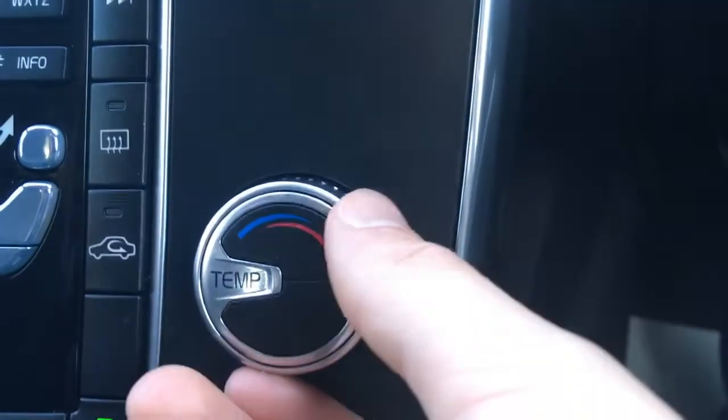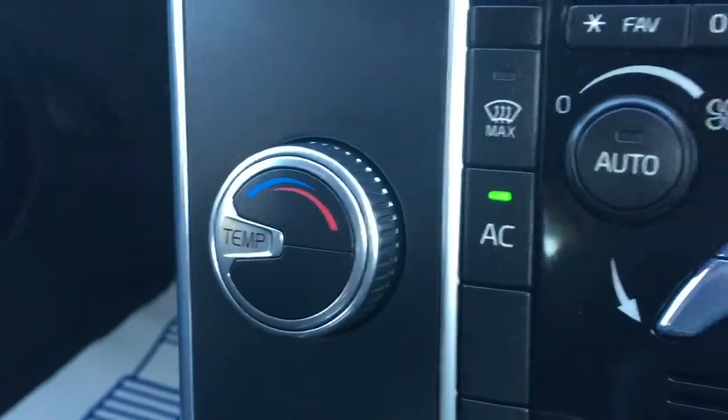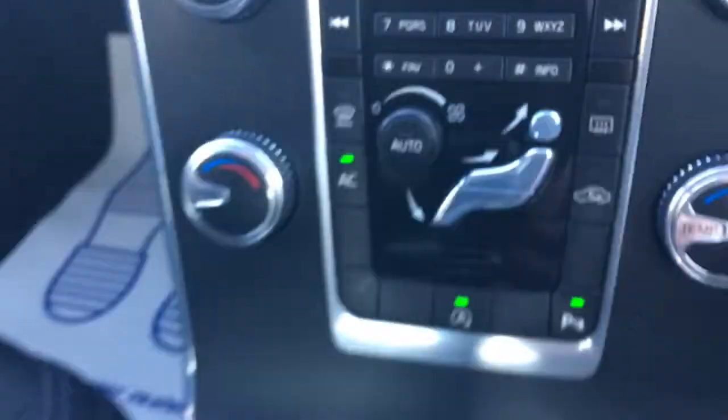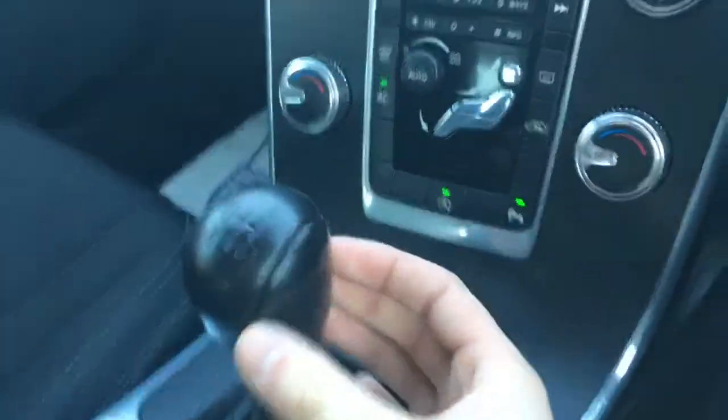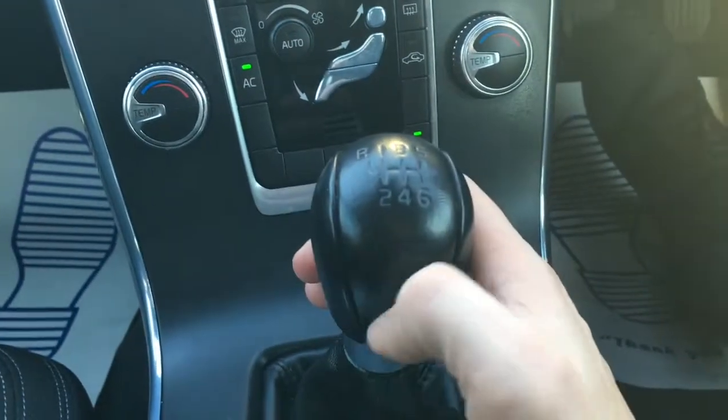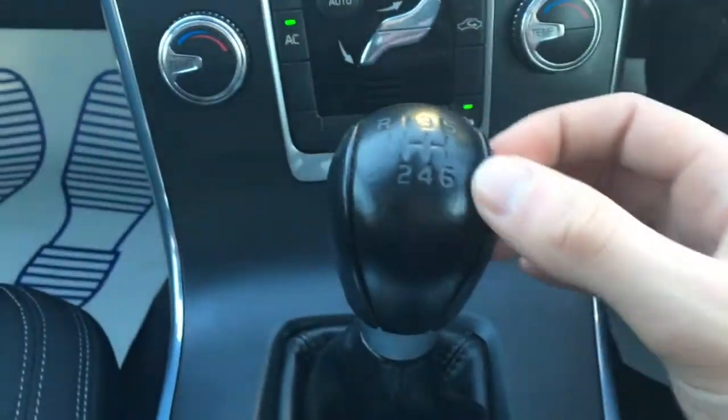We've got the climate control controls here, dual zone, so each side can be adjusted independently. We've got this lovely sort of simplistic black gear knob. Doesn't clutter the interior at all. Really, really effective in that sense. Just makes it look really, really smart.